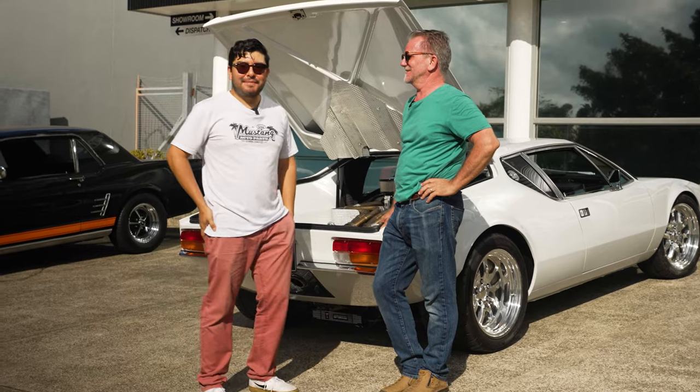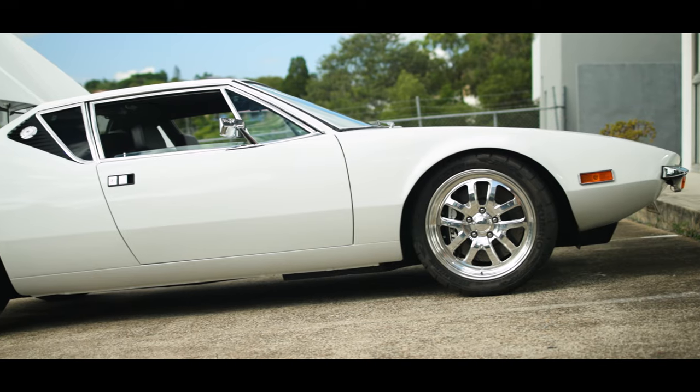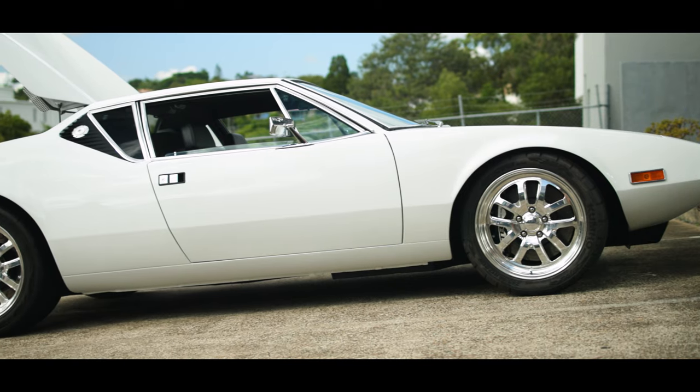Hey guys, it's Richie here from Mustang Auto Parts. We've got this beautiful Pantera built by Lane of Classic Service and Repair. Tell us a little bit about this thing then.